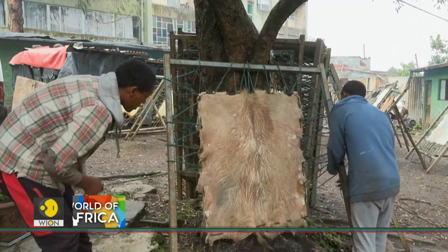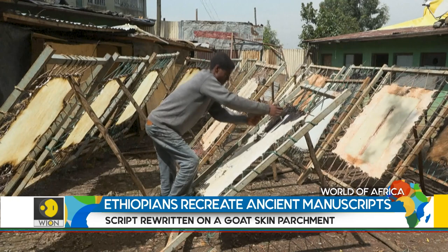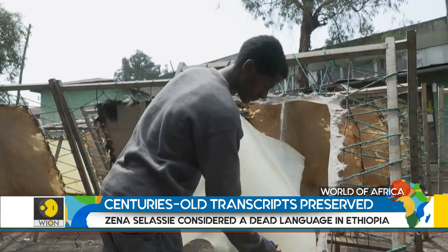At this courtyard in Ethiopia's capital, workers stretch the goat skins tightly over metal frames to dry under a weak sun which barely pierces the milky sky. Once clean and dry, these skins are stripped of the goat hair and then cut to the desired size for use as pages of a book or for painting.